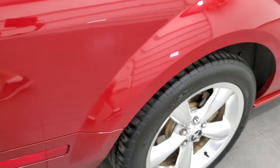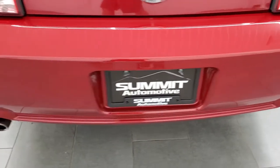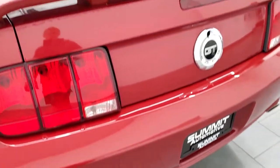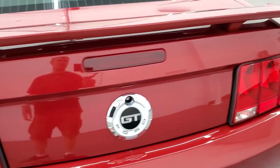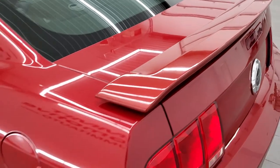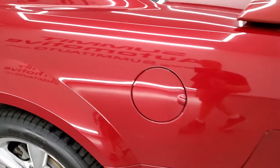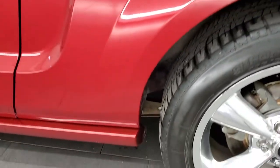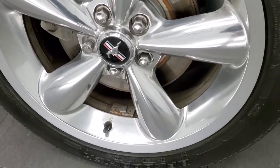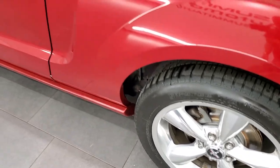Coming around to the back of the vehicle, the rear bumper is in great shape — no dents, dings, scuffs, or scrapes. It does have the chrome-tipped dual rear exhaust. The trunk lid is in nice shape, no dents or dings. It does have a spoiler, also in nice shape. Coming down the driver's side, just as clean as the passenger side. This back rim is in pretty nice shape as well — maybe one tiny little nick, but that's really the only thing I saw.